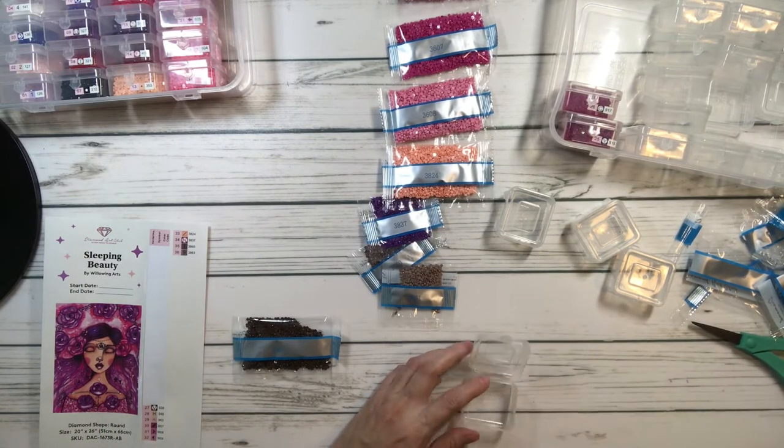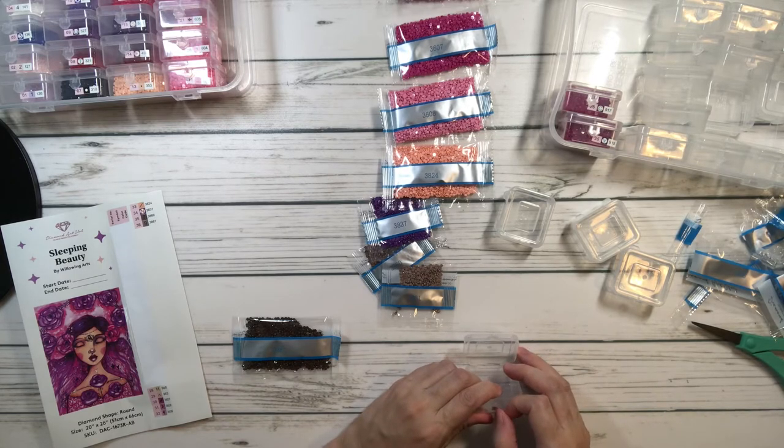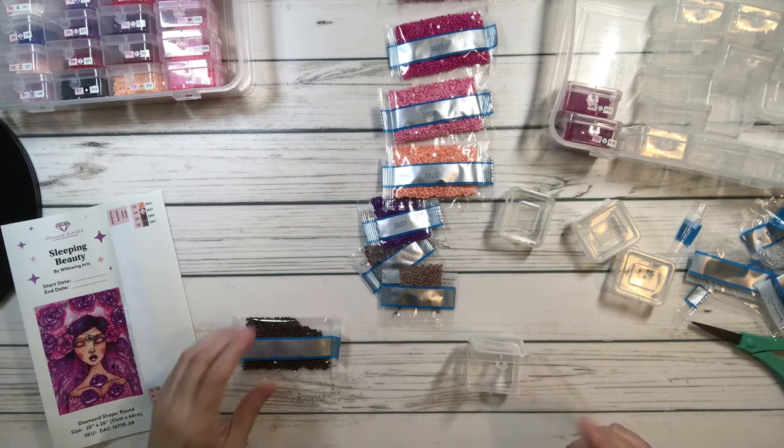Next month I want to do the November Gnomes event — that's by Mindy from Mindy's Diamond Moment.